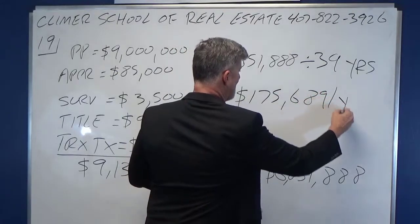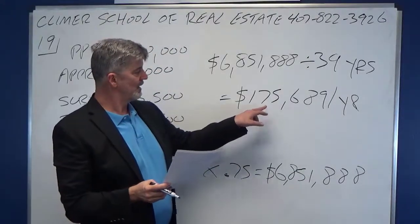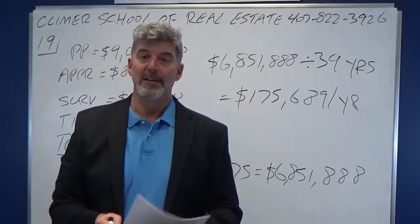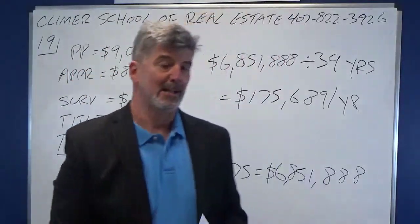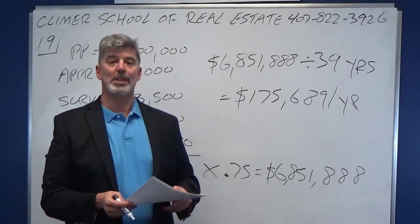That is per year. Every single year, you get to write off $175,689. How much will that save you in taxes? That depends on your tax bracket. The higher the tax bracket, the more it will save you. But you do get to write that off as a deduction called depreciation.